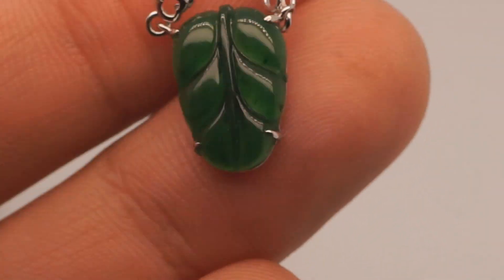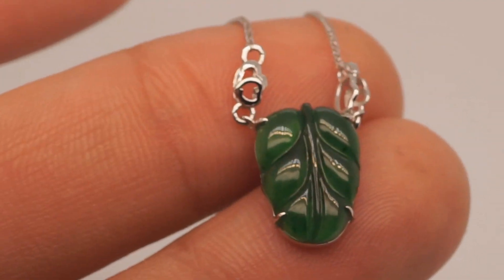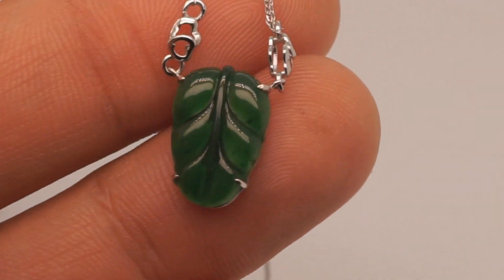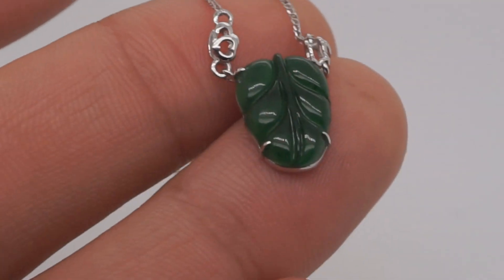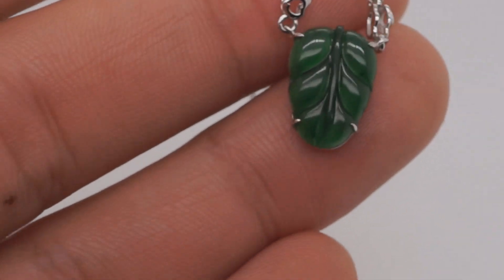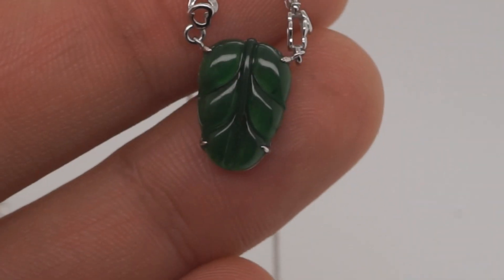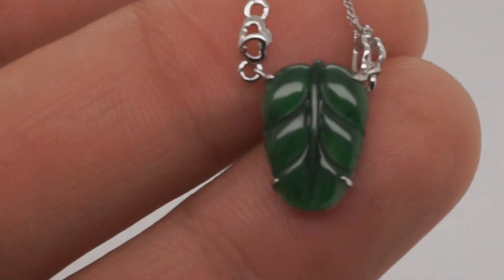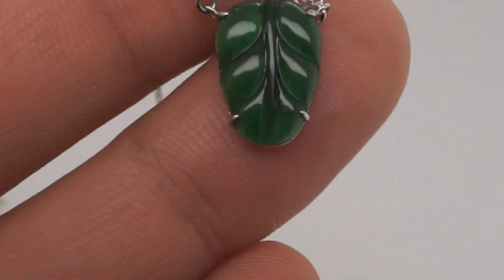Gemstones are by far the hardest thing to photograph and video in the world, because one little angle change, one little light bulb change, and the entire color changes. For example, I just turned off the yellow light in this gem light box — the stone looks very different. It looks a lot dimmer, but it looks a lot greener as well. Now, with just the base light, translucency goes down but the green goes up, and it still looks absolutely gorgeous.